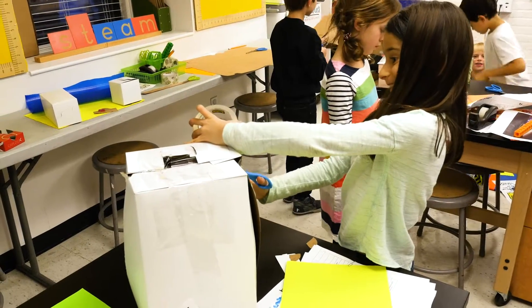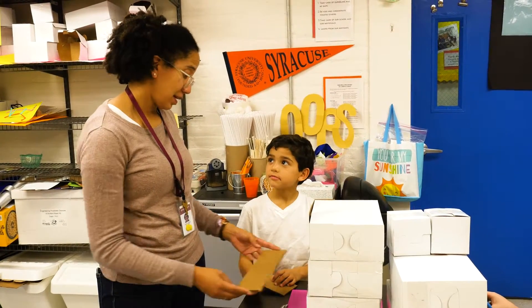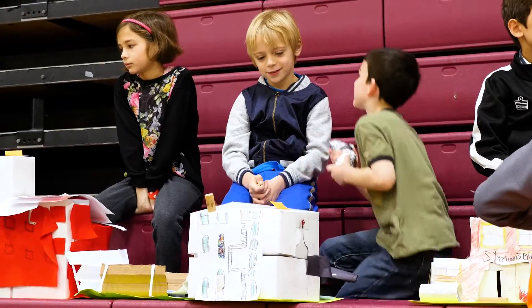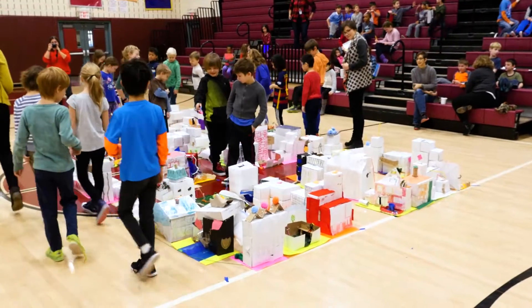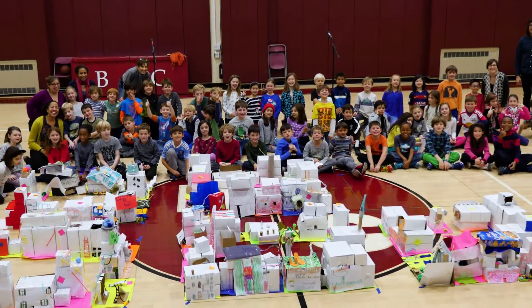One of the things that we see the children getting out of this as they go through the process is they understand learning doesn't just happen in isolated subjects, and they can actually create something much larger than the individual separated parts. They start looking at our community differently and thinking about the way that our neighborhood looks, and it's inspiring them to continue to be builders and thinkers of how our city could come together.